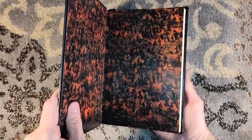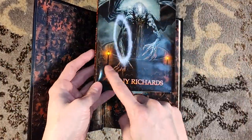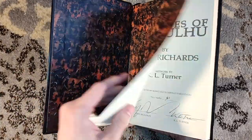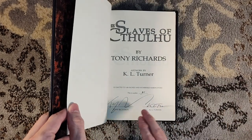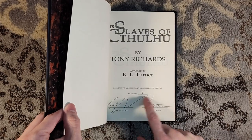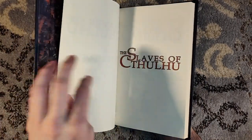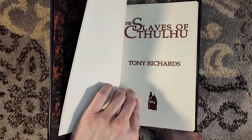We have K.L. Turner's cover artwork, with Cthulhu jumping out of his hole. You can see the people — the little worshippers — are actually the same worshippers featured on the endpapers. This hardcover edition is limited to 100 copies, signed by both Tony Richards and K.L. Turner. This is number 61 of 100, so it's a very low limitation. I believe it was also available in a lettered edition, which is since sold out.